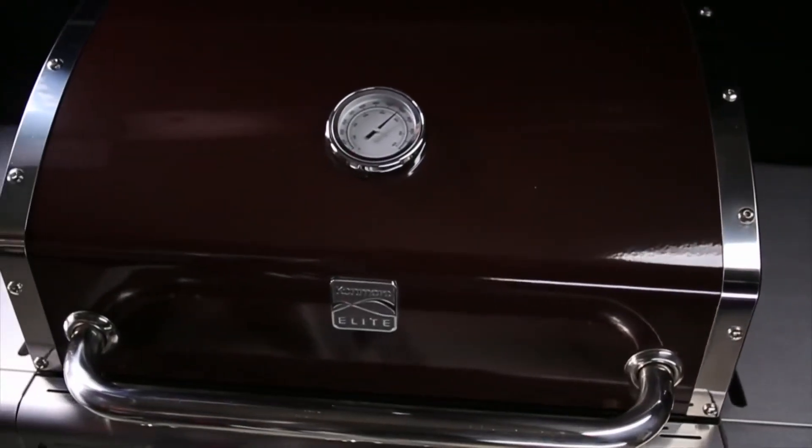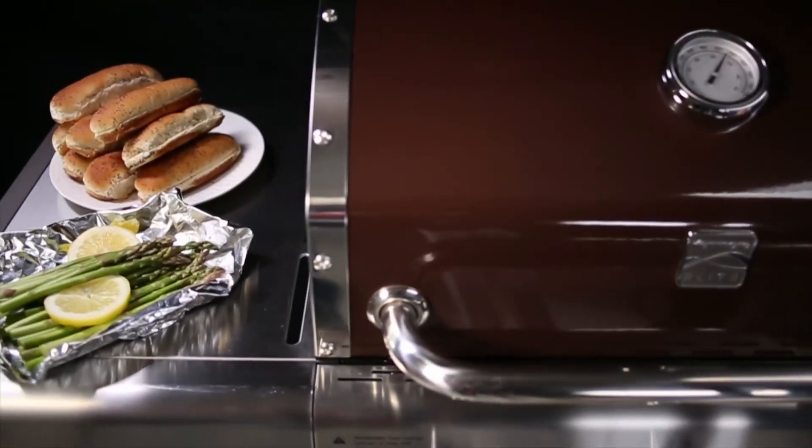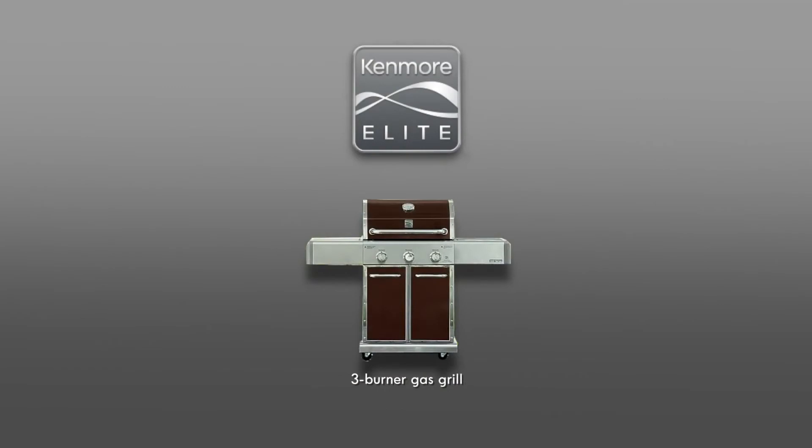Choose a trusted and thoroughly tested Kenmore Elite grill to turn your deck or patio into a durable kitchen worthy of gourmet status. Kenmore grills — performance starts here. Visit Kenmore.com/grills to find out more.